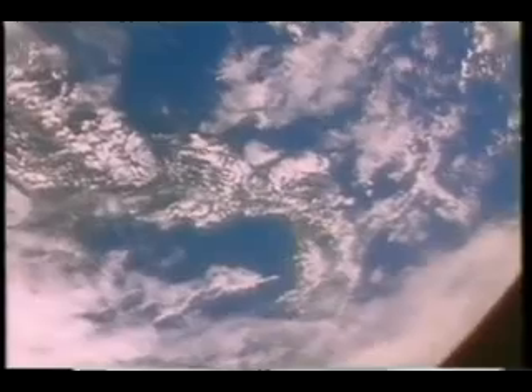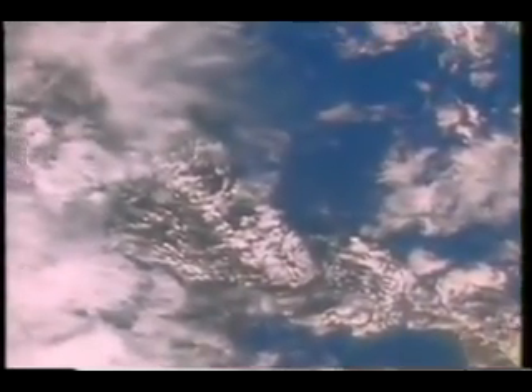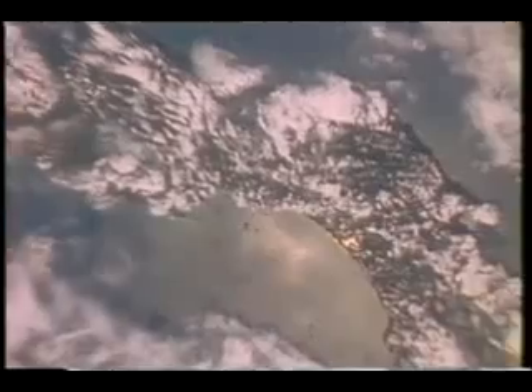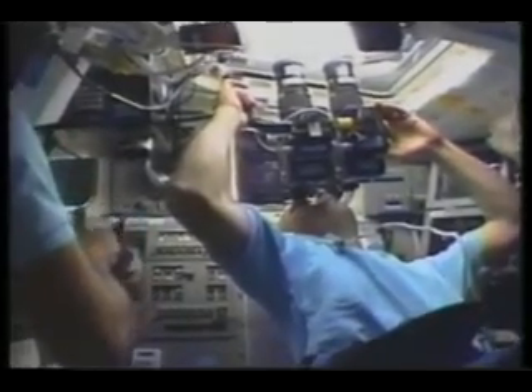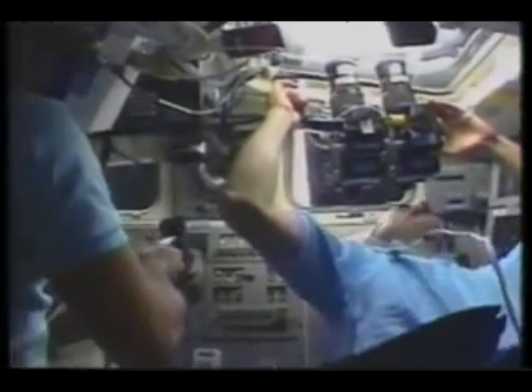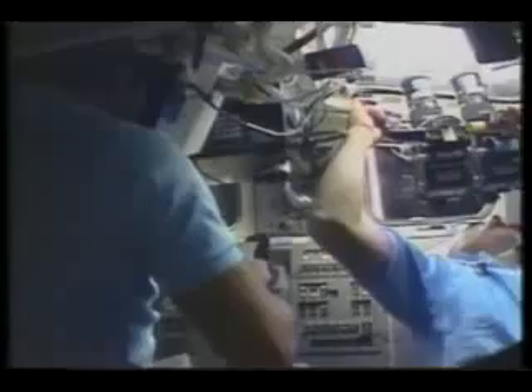Here we are over Central America — Panama Canal down there. We're going to zoom in and look at it. It's very difficult to get pictures of Panama because it is so cloudy most of the time. Here is a dual camera mount in which you can fire off two cameras simultaneously, and that's a way of testing different ways of taking pictures, so you can evaluate different kinds of films and different camera techniques.